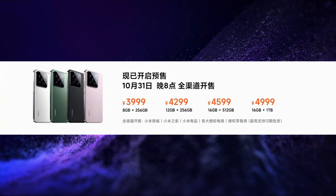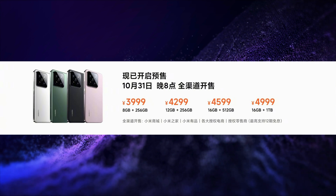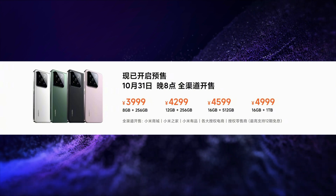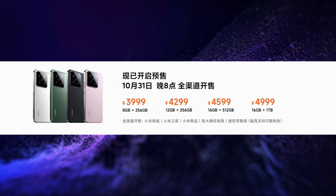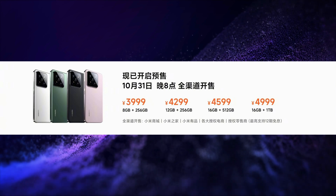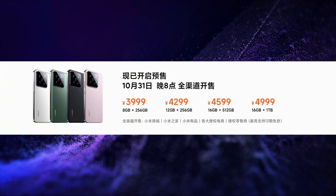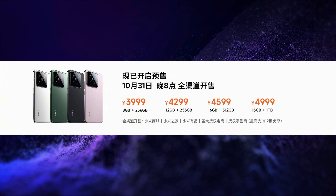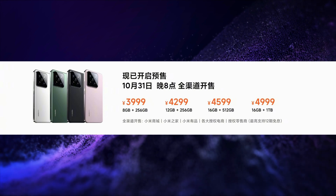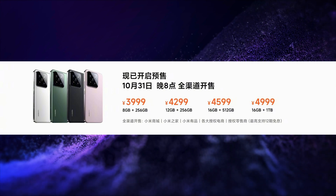This smartphone is launched in 4 variants. The price of the 8GB/256GB variant is CNY 3999, that is around Rs 45,000. The price of the 12GB/256GB variant is CNY 4299, around Rs 49,000. The price of the 16GB/512GB variant is CNY 4999, around Rs 57,000.